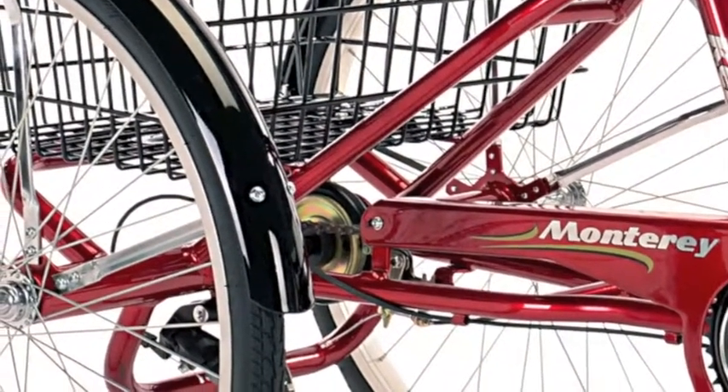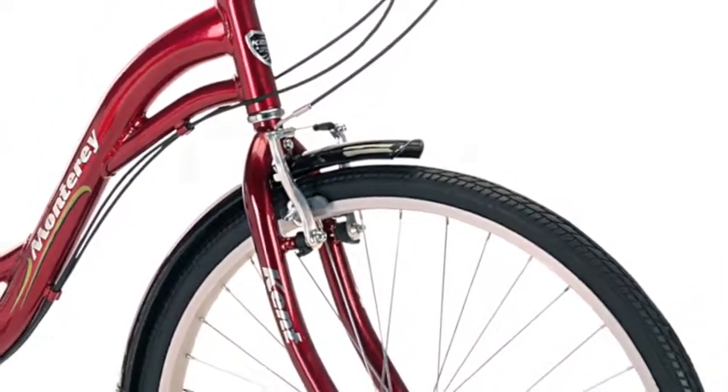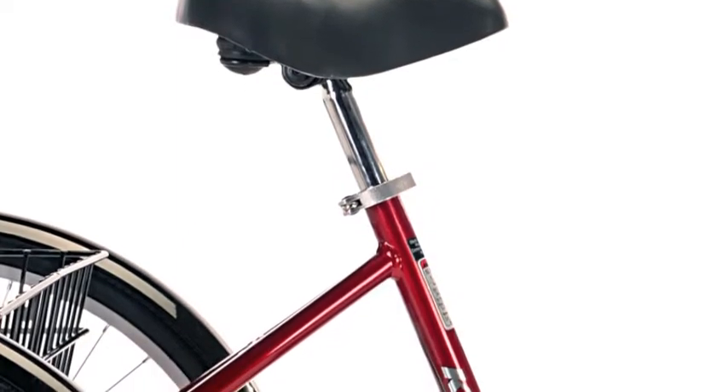Keeping with the comfort theme, the Monterey has a wide, comfortable bumper suspended seat that is easily height adjusted with quick release — no tools required.